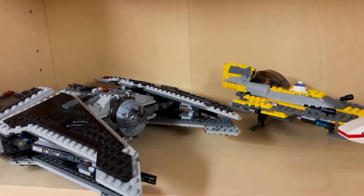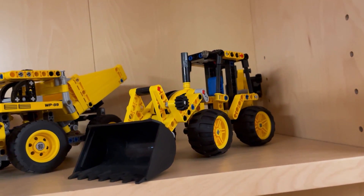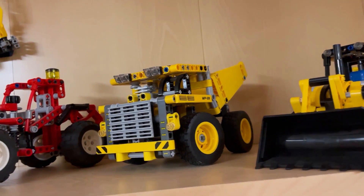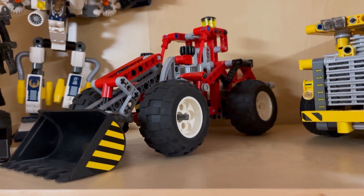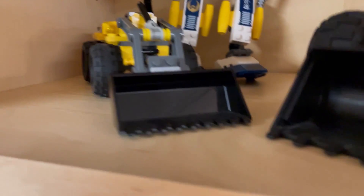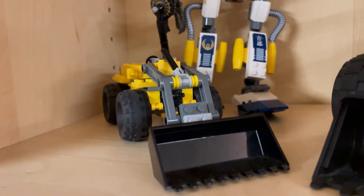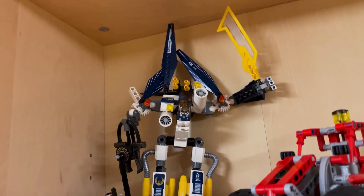And some of the other ships. Then on the top shelf of this unit we have our excavator and loader — these are Technic — a Technic dump truck, Technic skid loader or front loader. Then we have a LEGO City construction front loader that is currently being repaired, and then we have this mech.